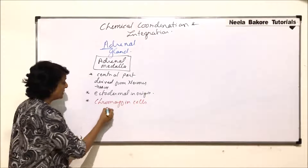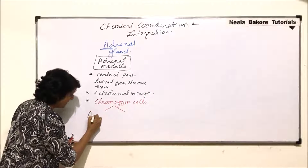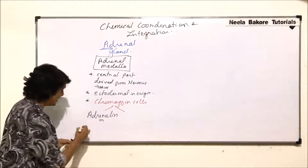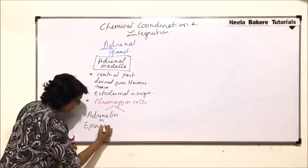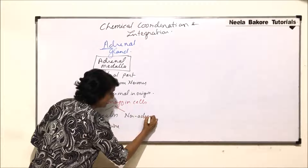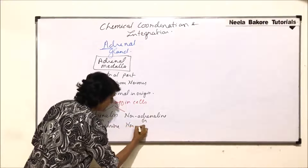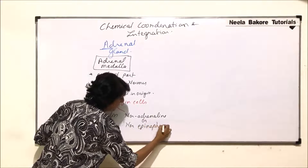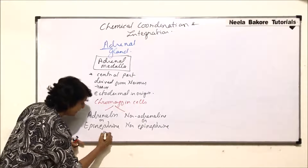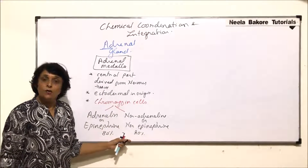The chromaffin cells secrete two types of hormones. One is known as adrenaline, also called epinephrine, and the other is noradrenaline, also known as norepinephrine. The concentration ratio is approximately 80% adrenaline and 20% noradrenaline.